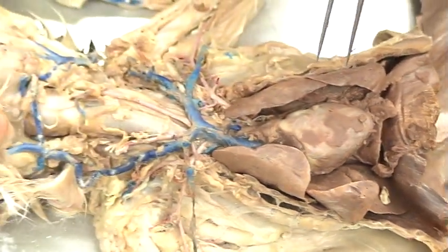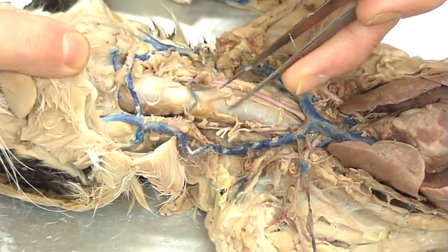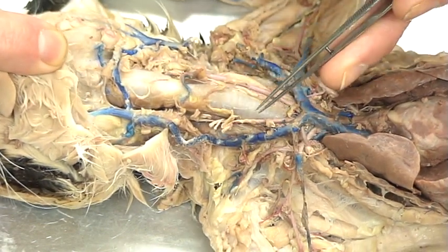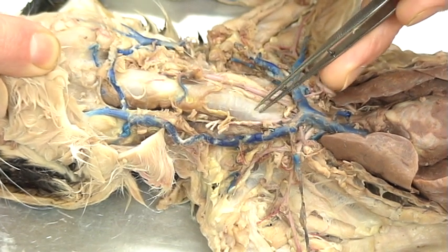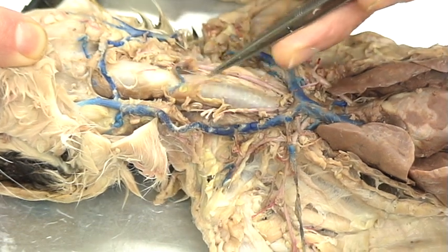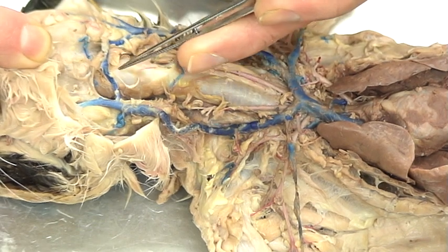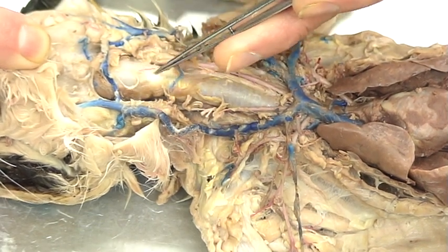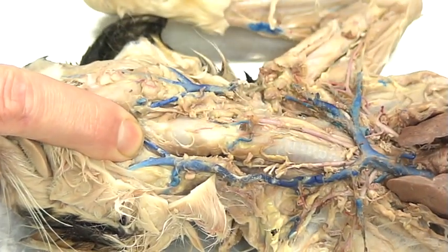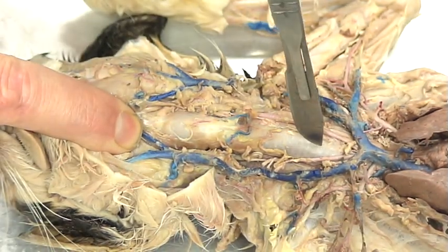As we work our way up, we'll see that the trachea is one big cartilage tube. You can feel on your own throat — preferably with clean hands after not dissecting the cat — you can feel those little rings. Those rings are present in the cat as well; they're cartilage rings and we can see inside the trachea itself. It's important to see that the trachea is one tube.